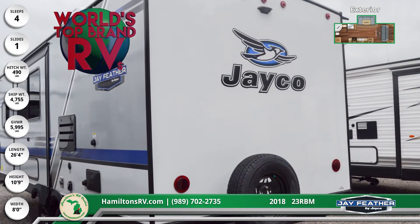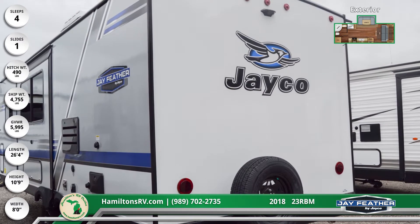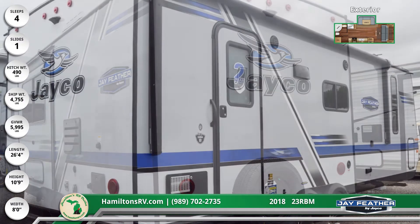There's also a rear backup camera and solar prep, stabilizer jacks with sand pads, an outside shower, and marine-grade speakers with sleeping for up to six people.